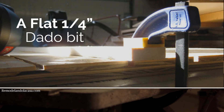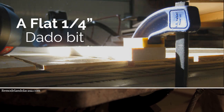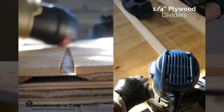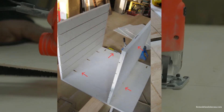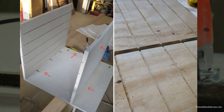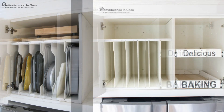Then cut 2 pieces of 3/4-inch plywood for the top and bottom of your tray organizer. Use a router with a flat 1/4-inch dado bit to carve evenly spaced straight grooves on these top and bottom pieces — that's where you'll slide the vertical 1/4-inch plywood dividers. Use a jigsaw to cut identical notches at the fronts to grab items conveniently. On the right, you can add a couple of pull-out shelves to organize other stuff.